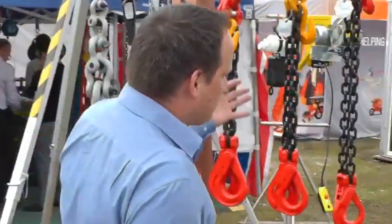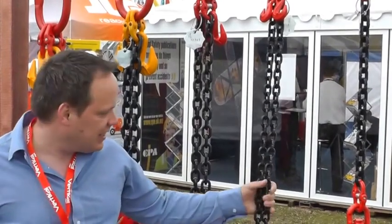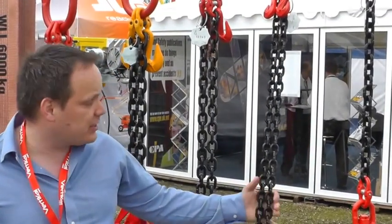We've got our new chain sling range, the Force Chain. This is manufactured in Turkey. It's grade 80 and grade 100 — the highest quality.